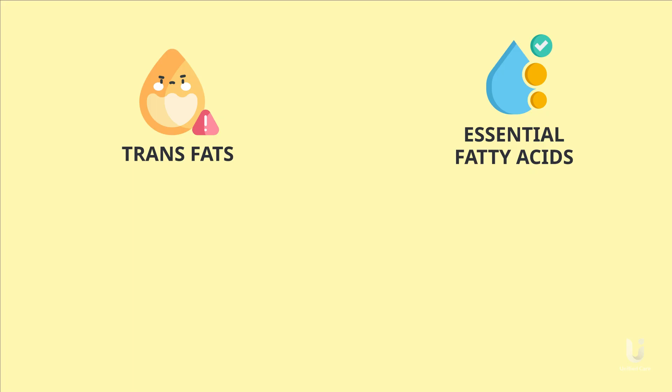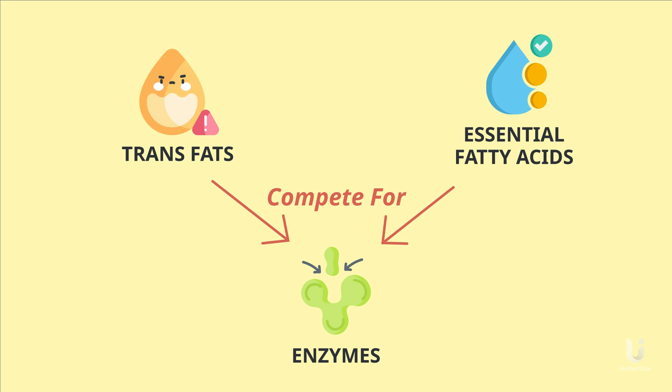Additionally, studies have shown that trans fats can compete with essential fatty acids for the same enzymes, meaning our bodies will absorb more trans fats than healthy fats, even if we're eating both.